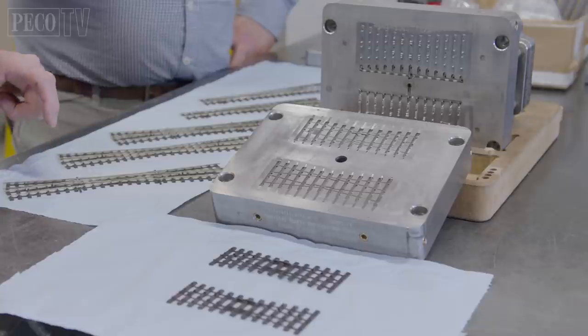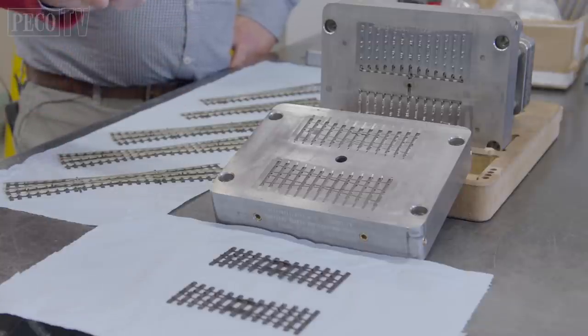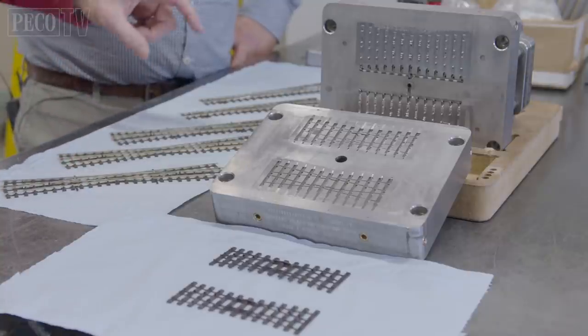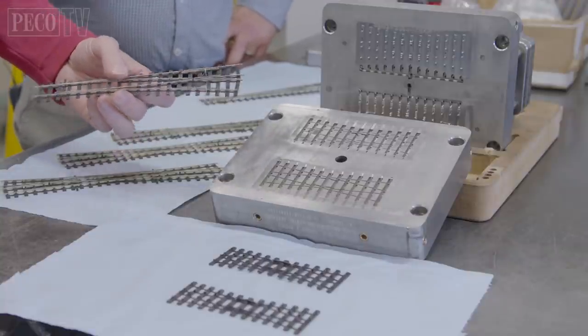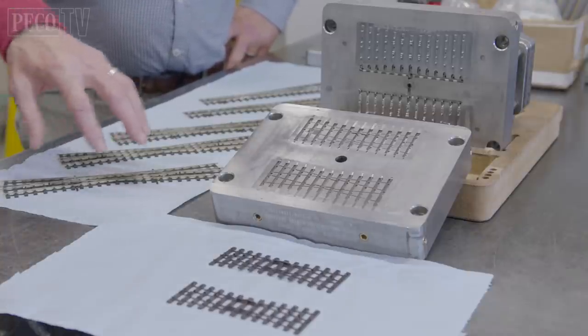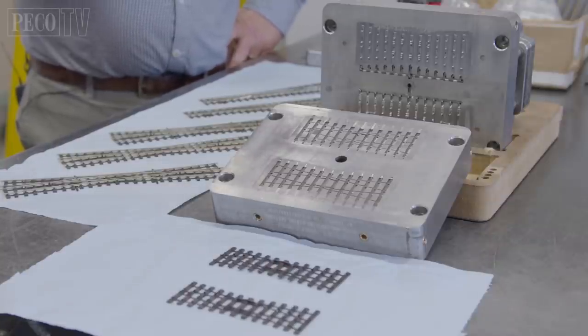The bullhead single slip, double slip, and crossing are all done in this method. We have a separate moulding for the frog and individual mouldings for the centre section. The common frog unit used on the double slips and crossing single slip is also used on the medium radius turnout. All of these items are ready for production — the mould tools and the press tools that make all the rail parts with all the blades are ready. We're all set to go, we've just got to find the time to do it.